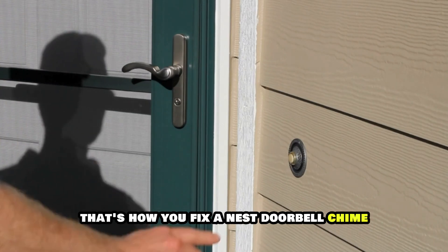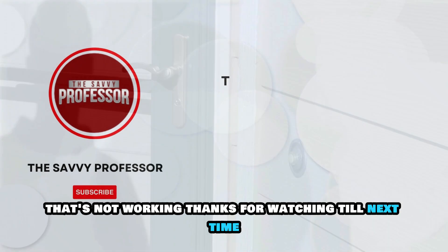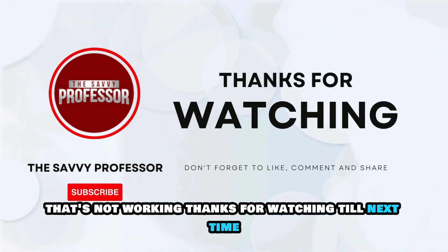So, there you have it. That's how you fix a Nest doorbell chime that's not working. Thanks for watching. Till next time.